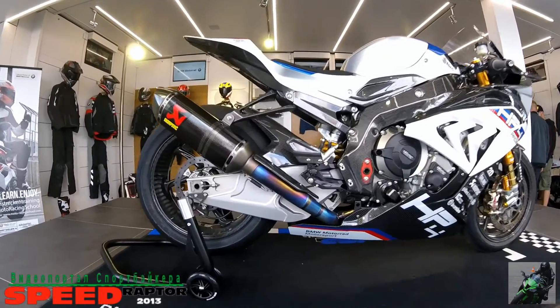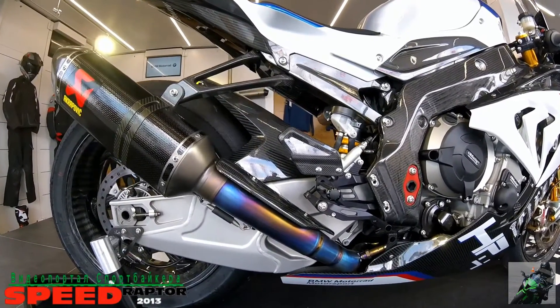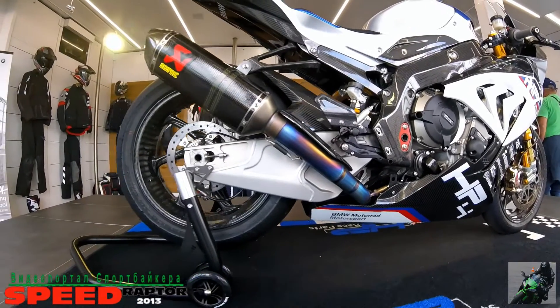Привет, фанаты литровых спортбайков на видеопортал спортбайкера SpeedRaptor 2013. Сегодня очередное эксклюзивное видео о новом BMW HP4 — или HP4, это кому как нравится.